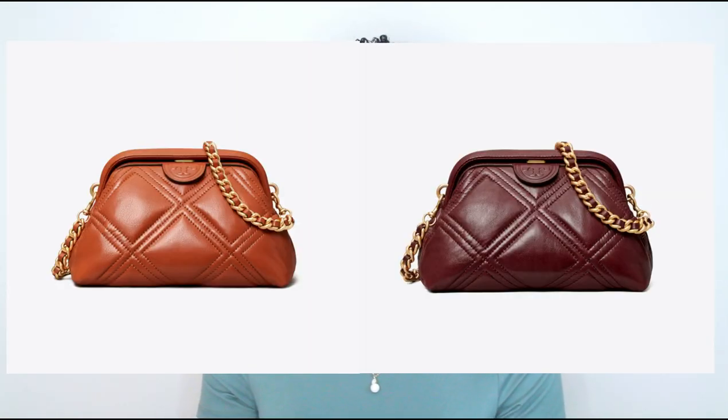Next we have the Fleming Soft Small Glazed Frame Crossbody, which retails for $498. It comes in two colors: roasted habanero, which is like a burnt orange, and nebbiolo, which is like an oxblood deep maroon. It has exaggerated diamond-shaped quilting all over it and a thick gold strap. It has an old-school vintage-inspired closure at the top. It's made of glazed Napa leather with a magnetic snap closure, adjustable removable chain strap, one interior zipper pocket, and one slit pocket.